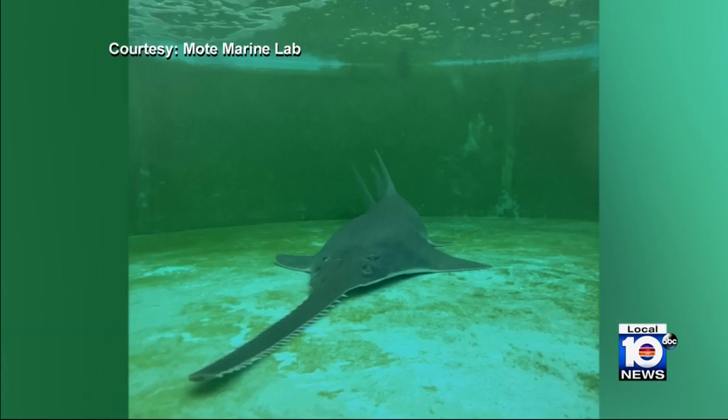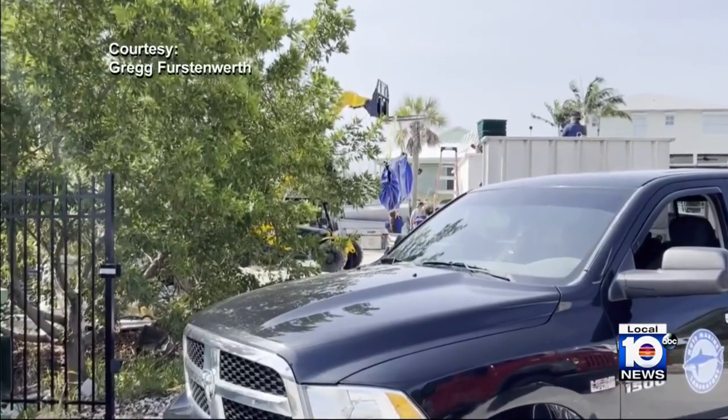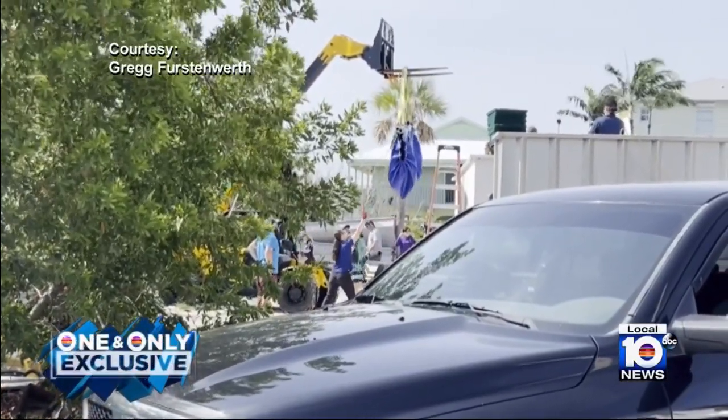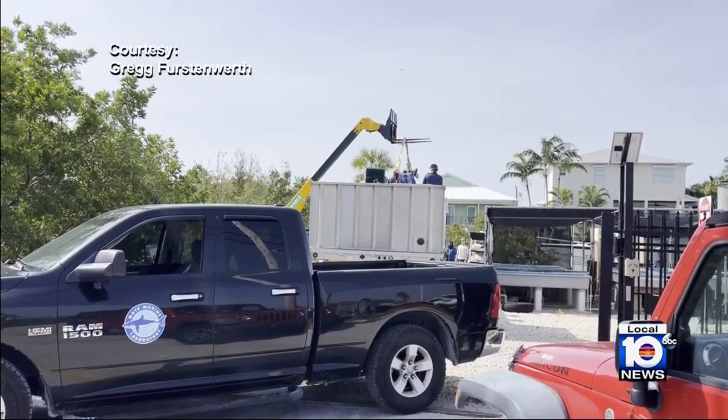Once vets and FWC biologists deemed it was responding well, the decision was made to move the sawfish to a bigger Mote facility in Sarasota. This is video from Thursday of the animal being loaded into a tank on a special trailer provided by Ripley's Aquarium for transport.